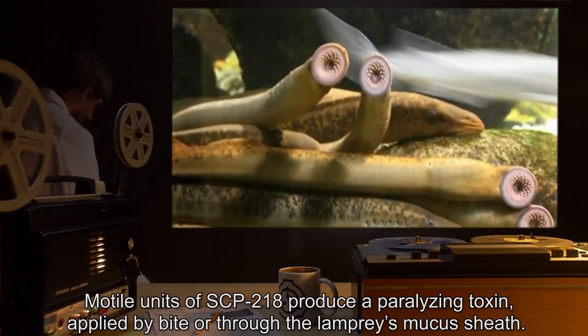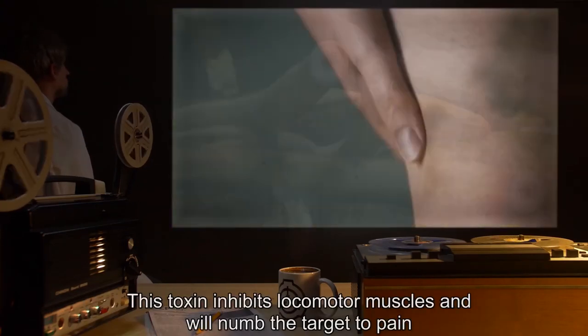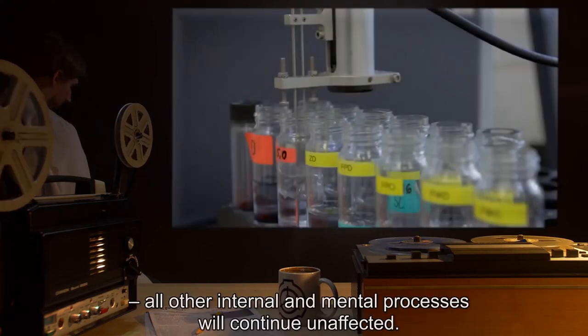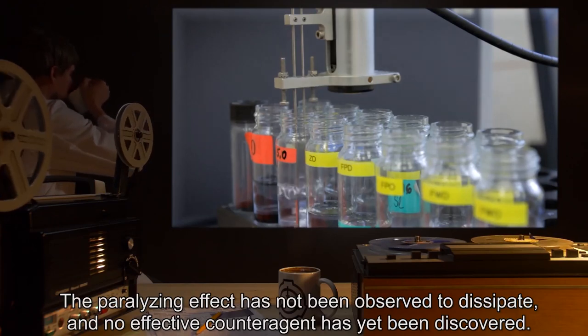Modal units of SCP-218 produce a paralyzing toxin, applied by bite or through the lamprey's mucus sheath. This toxin inhibits locomotor muscles and will numb the target to pain. All other internal and mental processes will continue unaffected. The paralyzing effect has not been observed to dissipate, and no effective counteragent has yet been discovered.